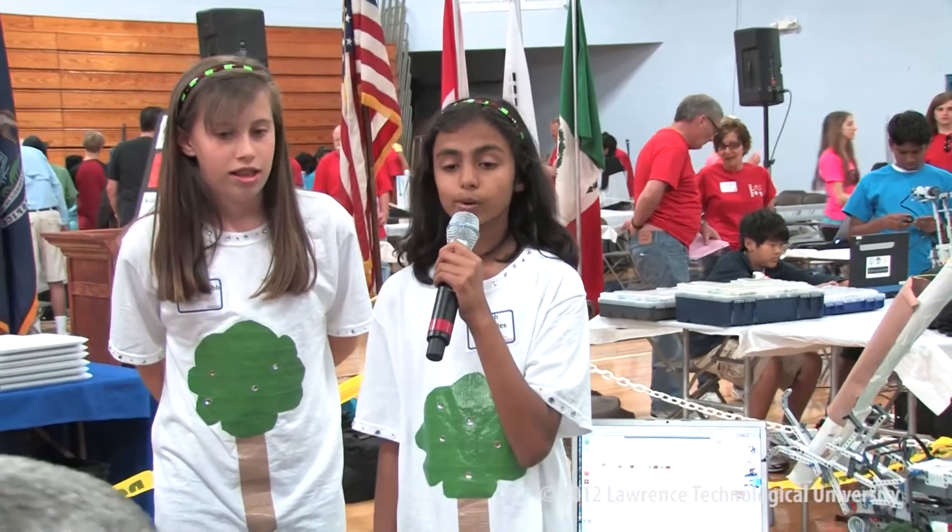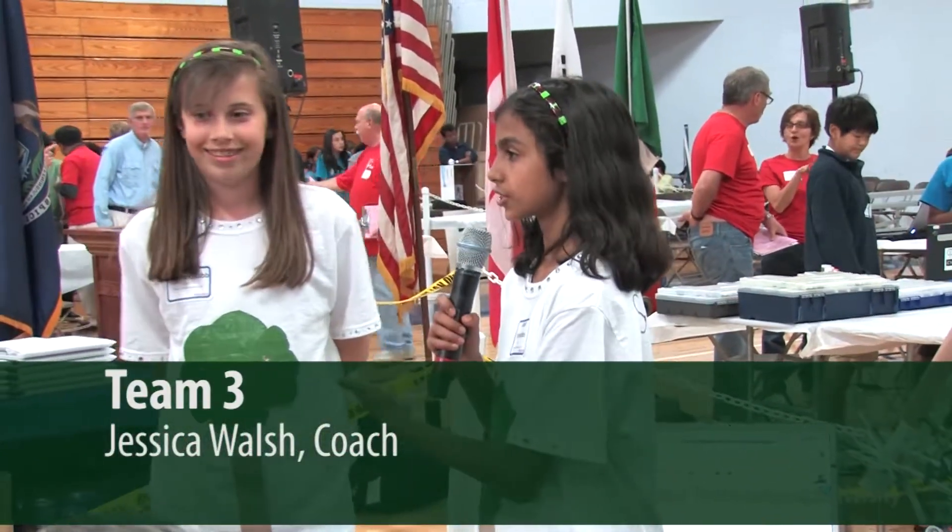We are the Adventurers. We are from Southern Christian Academy and this is our robot, the Tree Planter. I am Sarah Fernandes, she is Mariah Willis, and she is our third team member.